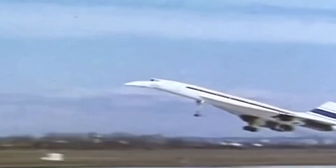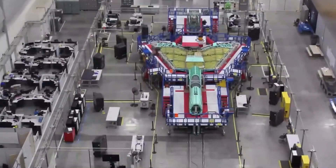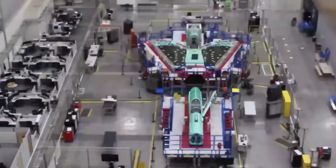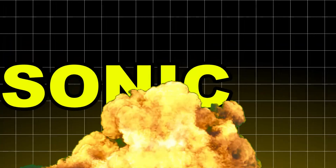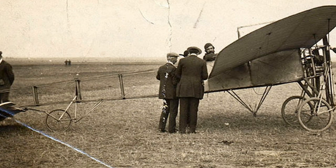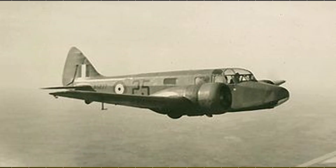Supersonic flight isn't new, but it has always been plagued by one problem that remains unsolved since the tragic retirement of the Concorde. Currently, NASA's engineers are working on developing a highly advanced jet that will break the sound barrier without producing a sonic boom. But let's take a throwback into history and see how supersonic aircraft were first created.